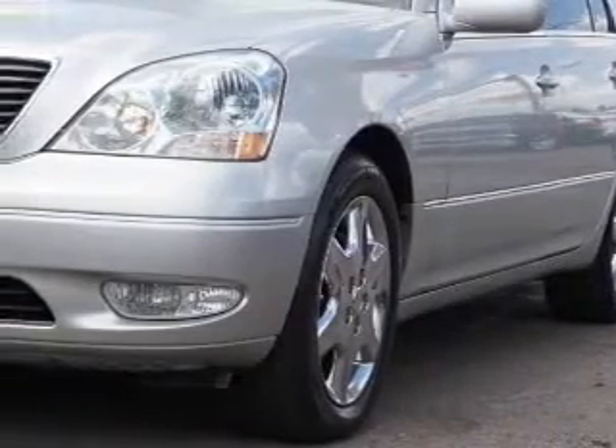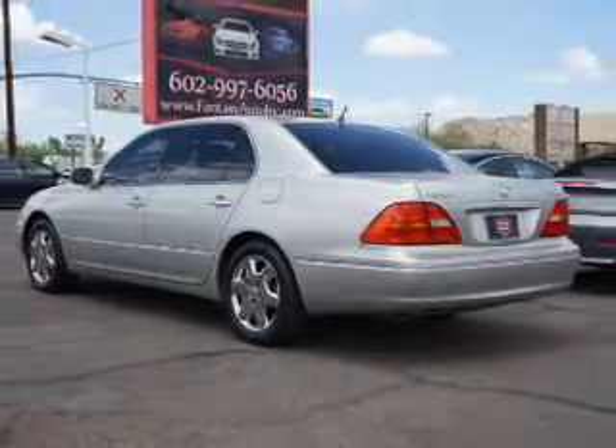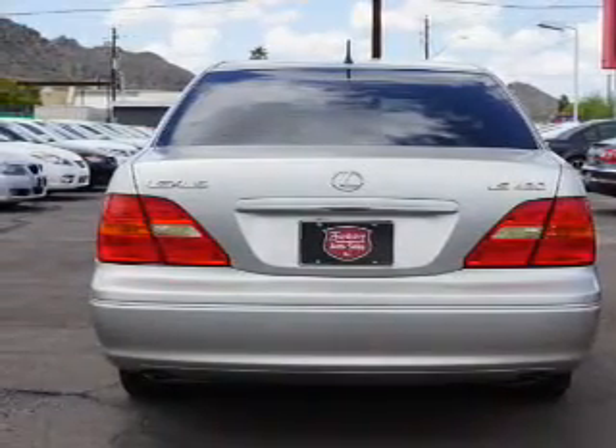Inside you'll find leather seats, automatic climate control, curtain head airbags, front airbags, side airbags, cruise control, a trip computer, anti-theft system, a multi-function remote, and air conditioning.